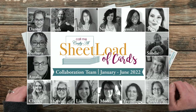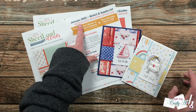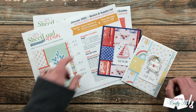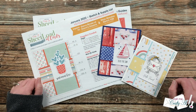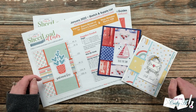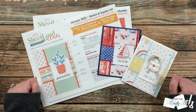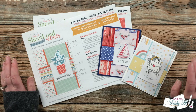Each month I like to stop by and share a look at the cards that my collaborators created using the latest sheet load of cards. This month that's going to be January 2022. I did already mention it in the debut and process video, but this month's sketch is a little extra special — it was inspired by my friend Danny of Danny's Dreams and a Mojo Monday sketch. Those links can be found in the description box below. Speaking of Danny, she is one of our new collaboration team members. We had four total who started in January, and I do have an introduction video linked in the description box below.